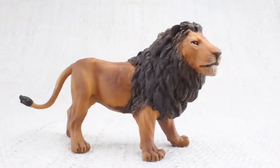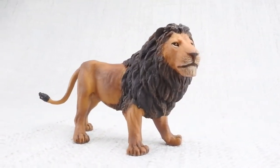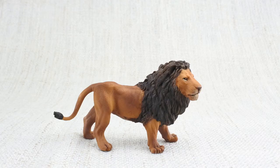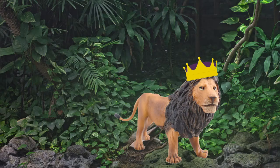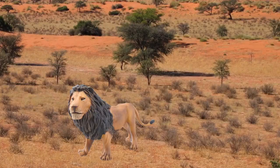Lions are large cats. Do you know how big they can be? They can grow up to 2 meters long. They're known as the king of the jungle, but they actually live in grasslands and plains.